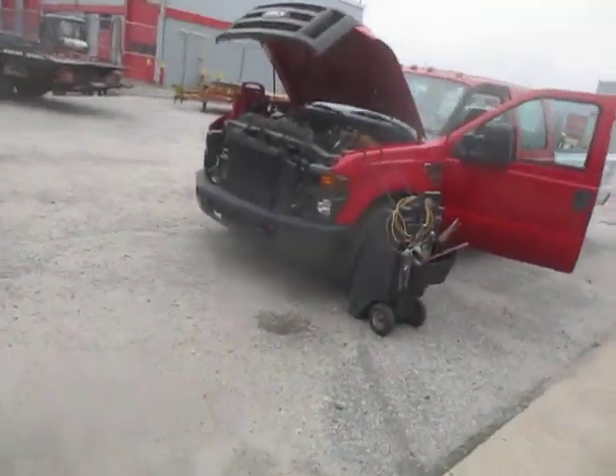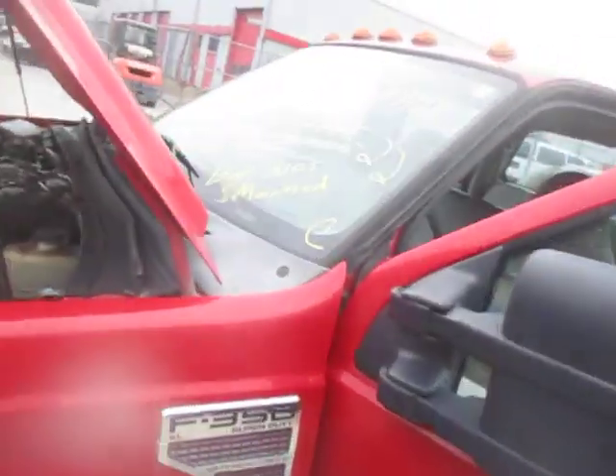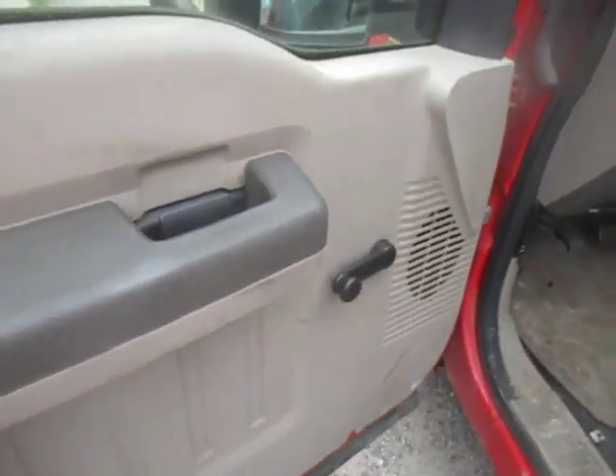We'll do a quick walk around the vehicle and point out a couple of things. There's a can visible. There are vinyl bench seats front and back, and this is manual windows and locks.